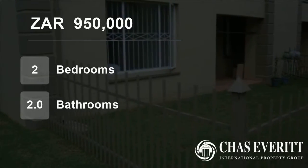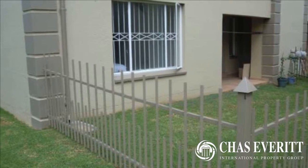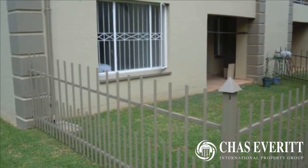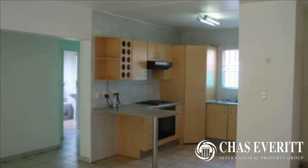Welcome to this two-bedroom townhouse for sale in Aral, Bedford View, Gauteng, South Africa for R950,000. Turn this simplex garden unit into the home you always wanted.